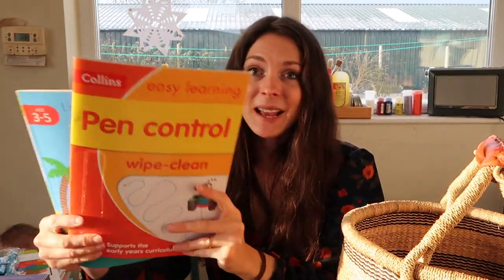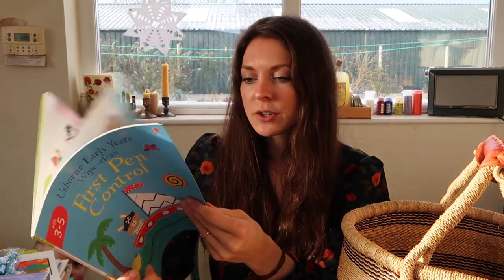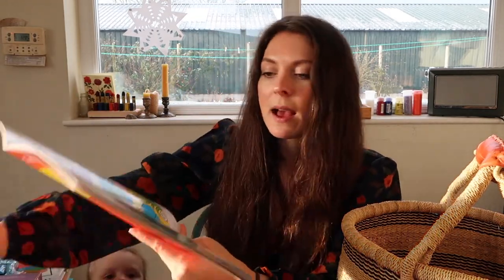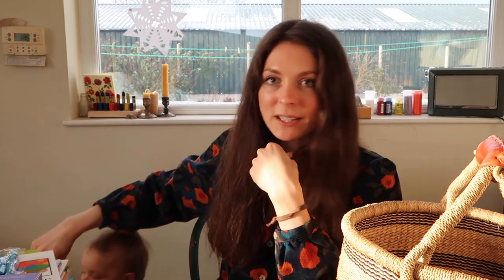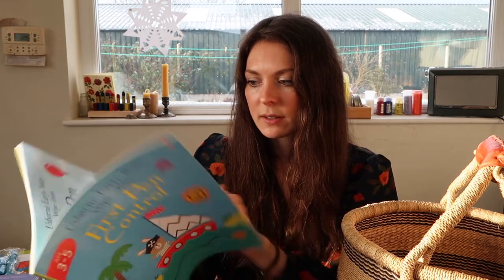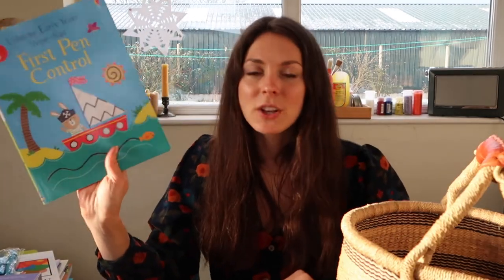The next couple of books are such fun — they are wipe-clean pen control books. They don't do letters or anything; it's just squiggles. The boys are obsessed with these. If you've got kids that love stealing your pens and just want to scribble over everything, this is like heaven for them. There's a little wipe-clean marker that comes with them and they just get to work colouring away. If I had to pick one, I think I'd prefer the Usborne First Pen Control — it was just a little bit clearer — but the Collins one is also good. They're not expensive at all, and I think they'd make really good books to take on a car journey too.